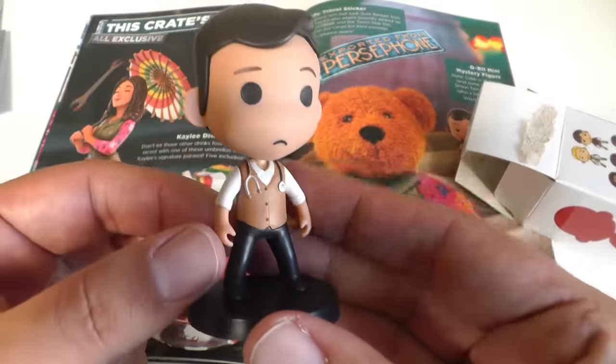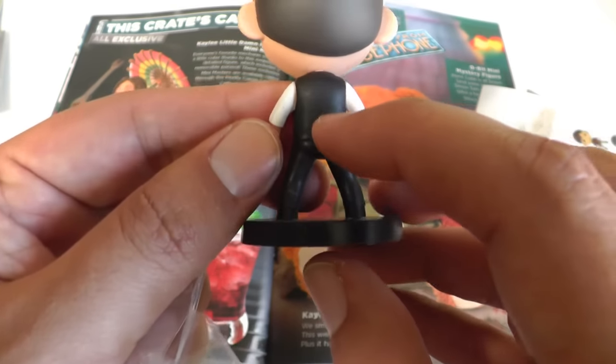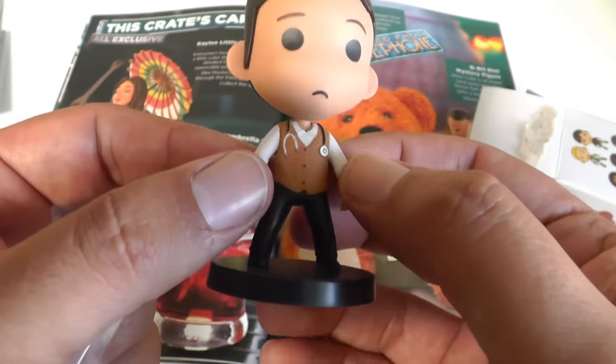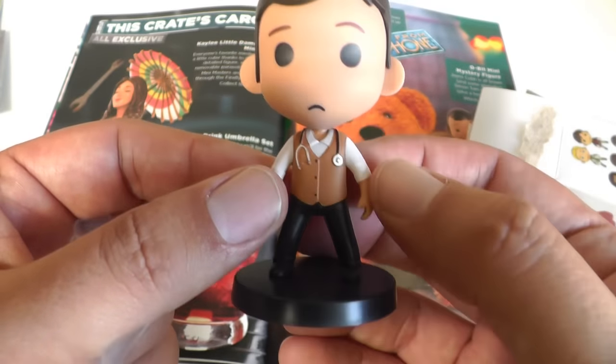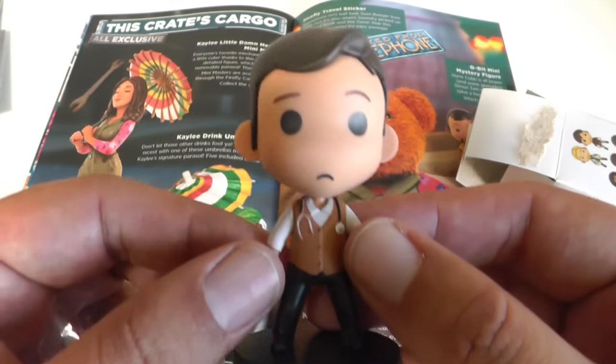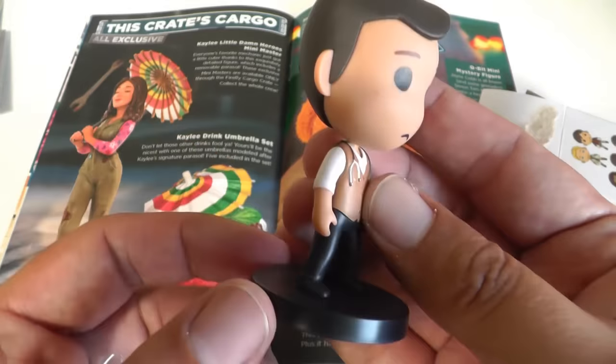And I got Simon. I gotta admit, this looks pretty good. I like the little sculpt on here — the back of his vest has a little pinch point in the back, and he's got the little... doctor thingy that they use to listen to — the stethoscope, ha! There you go. I like the sculpt, it's a good style. I like his hair and his little frowny face. This is cool.